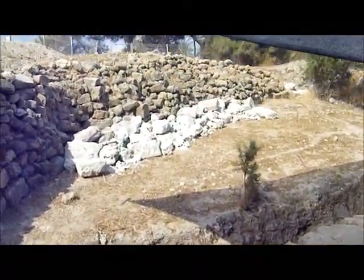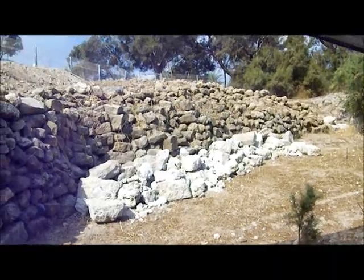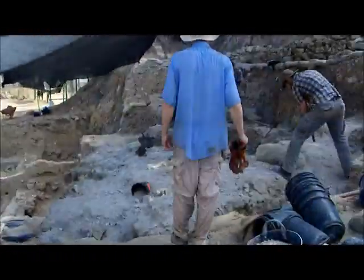You can see all the rock we've already moved. All that white rock over there is what we've moved out, and it will just be added to this retaining wall later. But that's the morning of day three, what we've been working on.